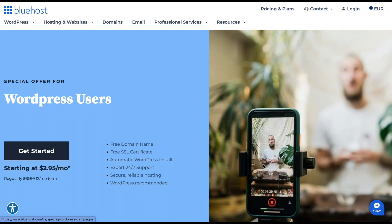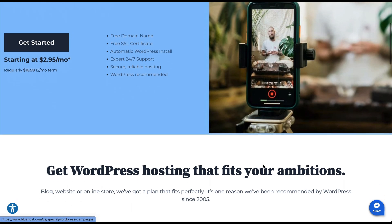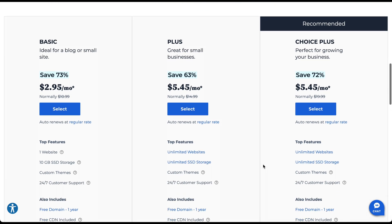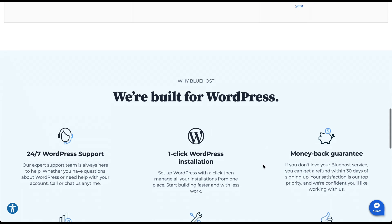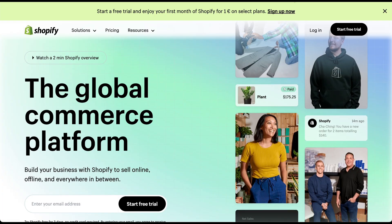If you're looking for flexibility and many customization options, WordPress is the way to go. It's perfect for bloggers and large businesses that require extensive control over their website's design and functionality. With a vast plugin ecosystem and countless themes available, you can truly make your website your own.